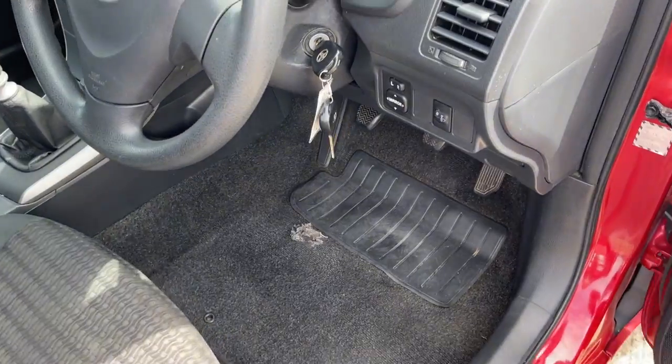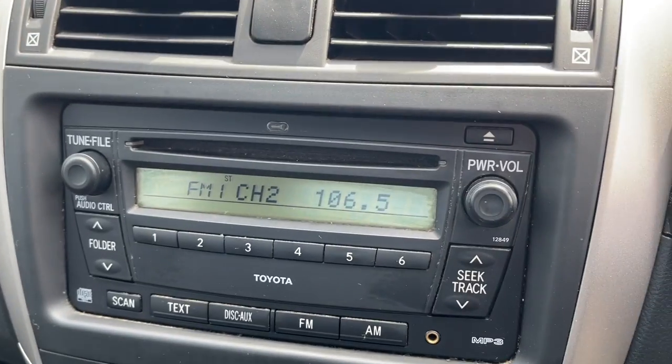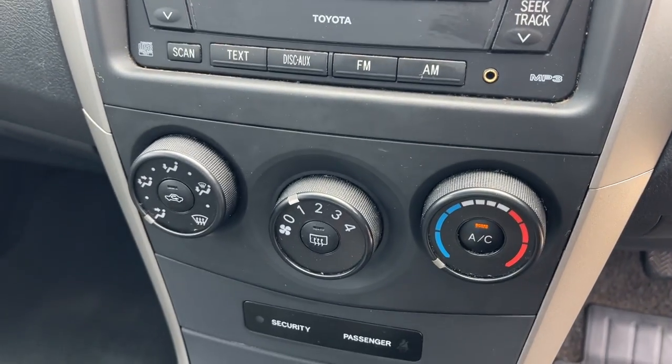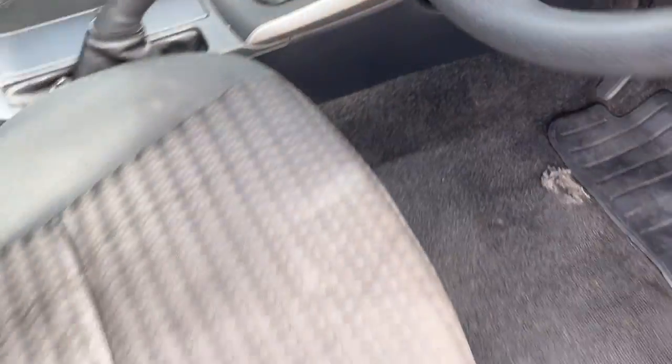So we've got two keys, we've got driver and passenger airbags, 162,000 kilometres, CD radio, air conditioning, and it's actually a 6-speed manual. Interior seat trim's all in pretty good condition.